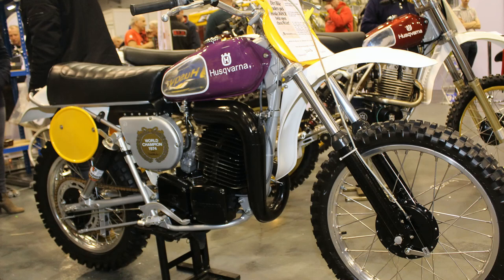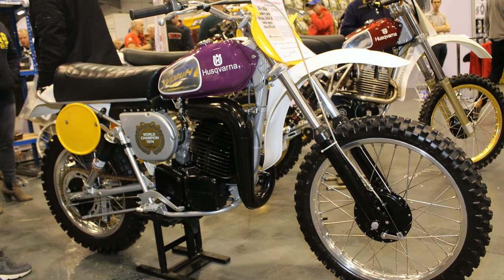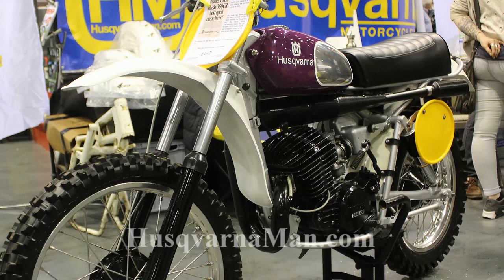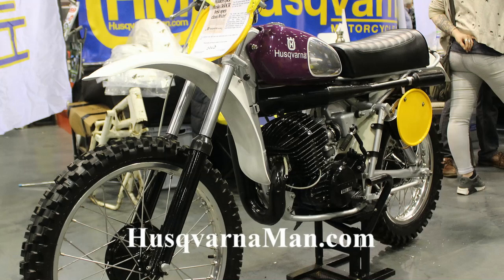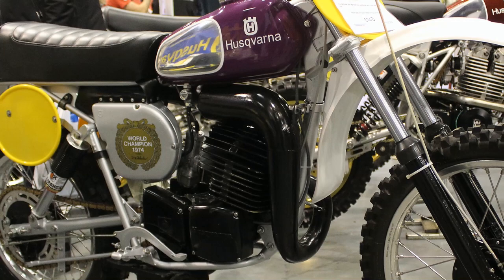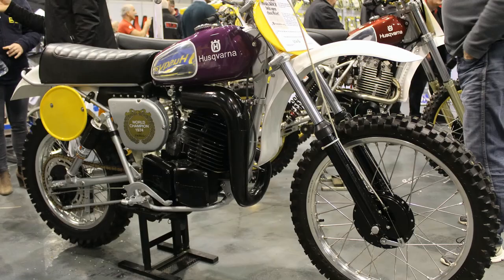This very nice 1975 360 CR Husky was spotted at the 2019 Telford Classic Dirt Bike Show and was apparently an original 1975 machine that has had the full-on restoration treatment by Huskvarna motorcycle parts and restoration firm huskvarnaman.com. These guys specialize in supplying parts and even complete bikes for almost all Husky two-strokers and four-stroke machines from 1970 right up to about 1989, making them a very good source of contact for your old Huskvarna race bike.